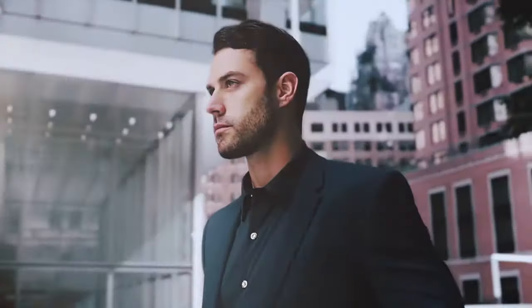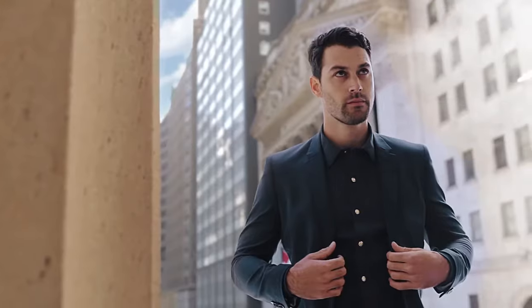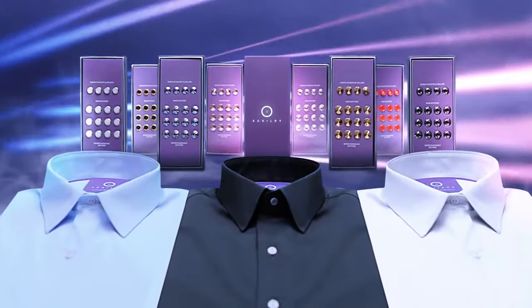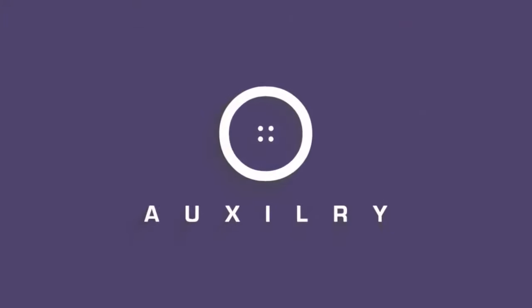So go ahead, seize the day with signature style. Don't be ordinary — be AXILIARY. Deep down inside, every man wants to display his intellect, his social importance, and to be remembered. Invest in yourself. AXILIARY. Back us today and tell your story.